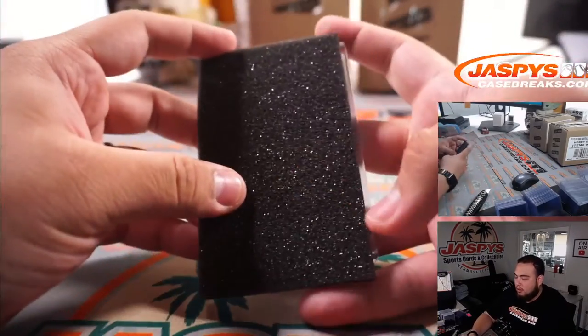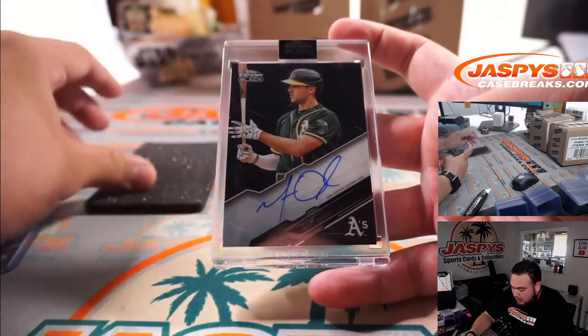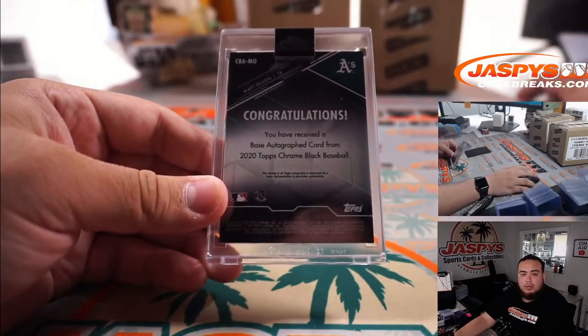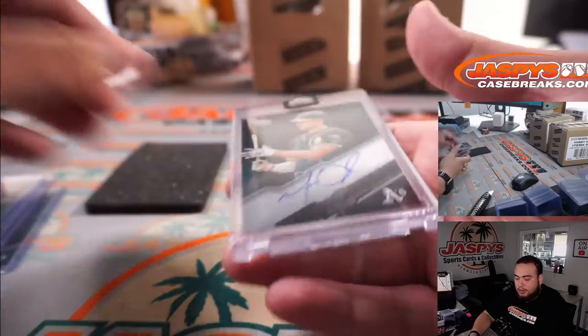We got Matt Chapman, Raphael Devers, and for the Oakland A's — Matt Olsen. Zachary Goldberg, you got Oakland — there you go, man, a little hit there for you.